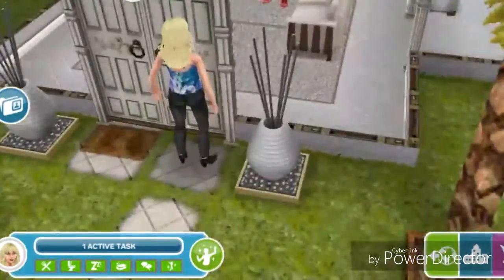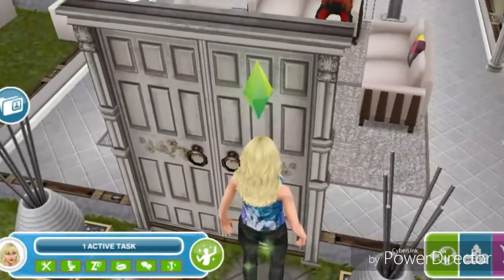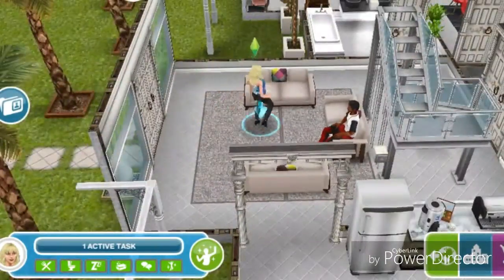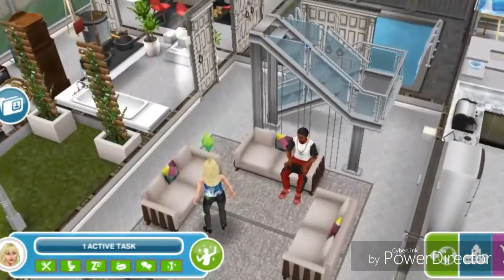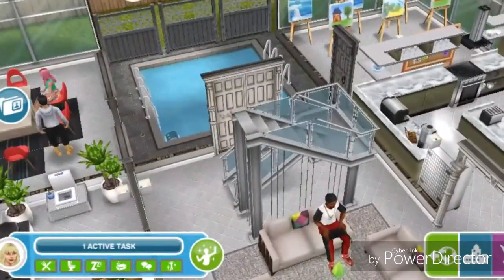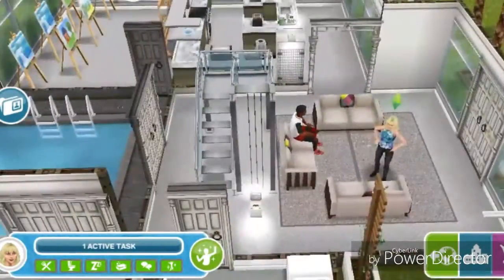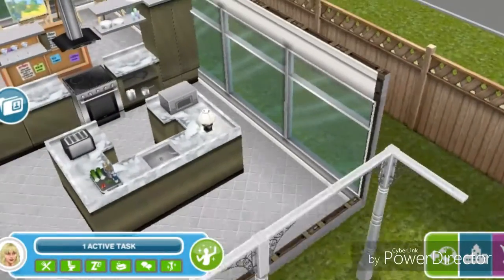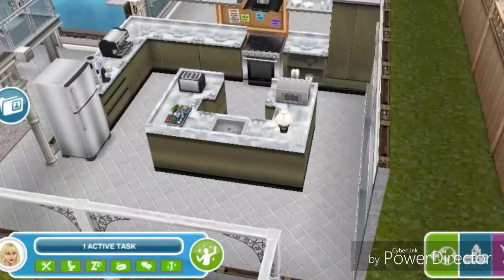There is a double door to what I'm guessing is the living room or entryway, and then there's a staircase to the second floor. There's also an open doorway to a kitchen that has an island in the middle.